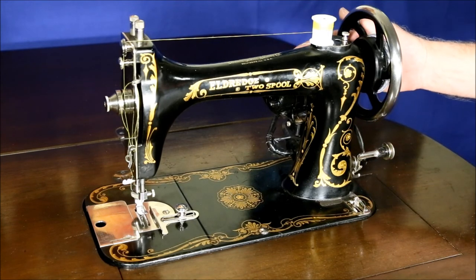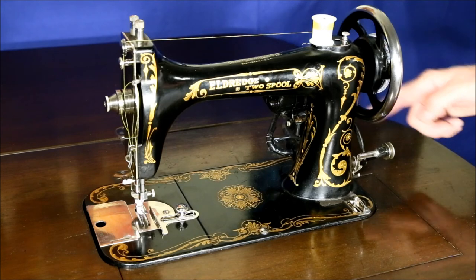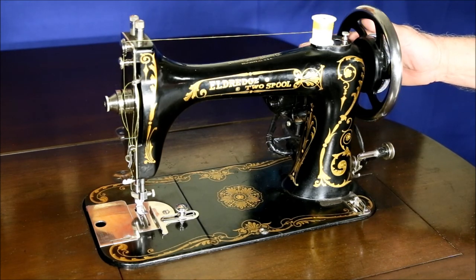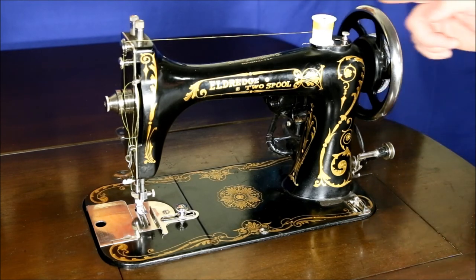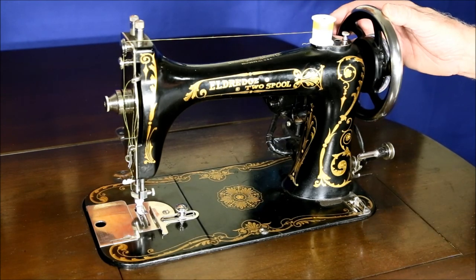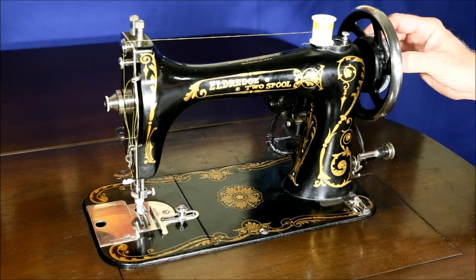Another issue is with the motor, which ran clockwise and drove the machine through a friction drive counter-clockwise — this is the way the wheel has to turn for proper operation. If you need to replace this motor, most modern sewing machine motors run counter-clockwise, so if you use the same friction drive, it's going to drive the wheel clockwise and the machine will try to run backwards and won't work at all. The simple solution is, instead of using a friction drive, use a belt drive, and that will take care of everything.